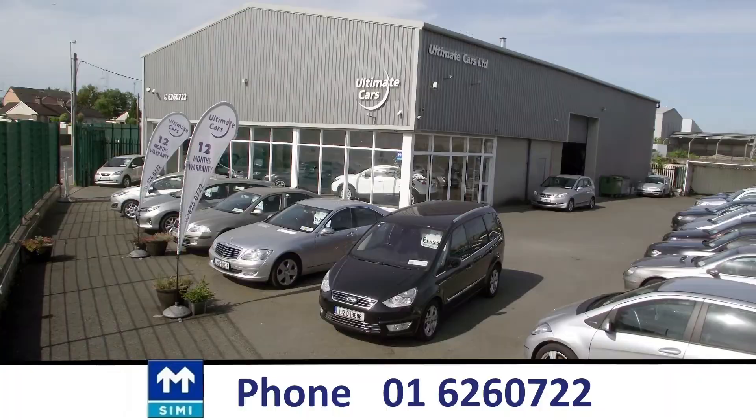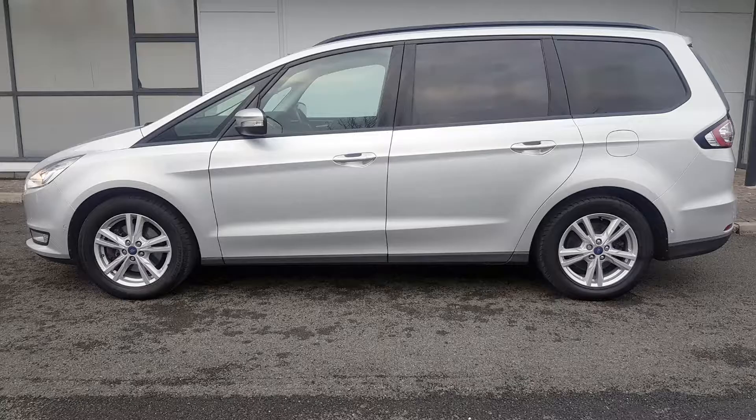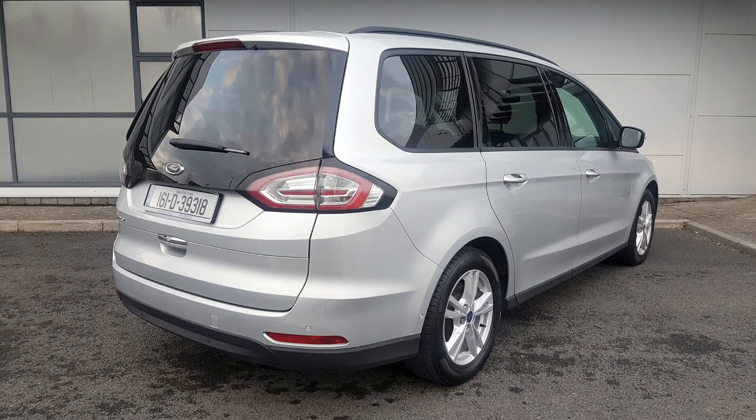The rear seats fold down much better than in previous models — the base of the rear seat no longer needs to be turned over separately, and the middle row may be lowered by pressing buttons. It's a huge improvement over the 2015 model.